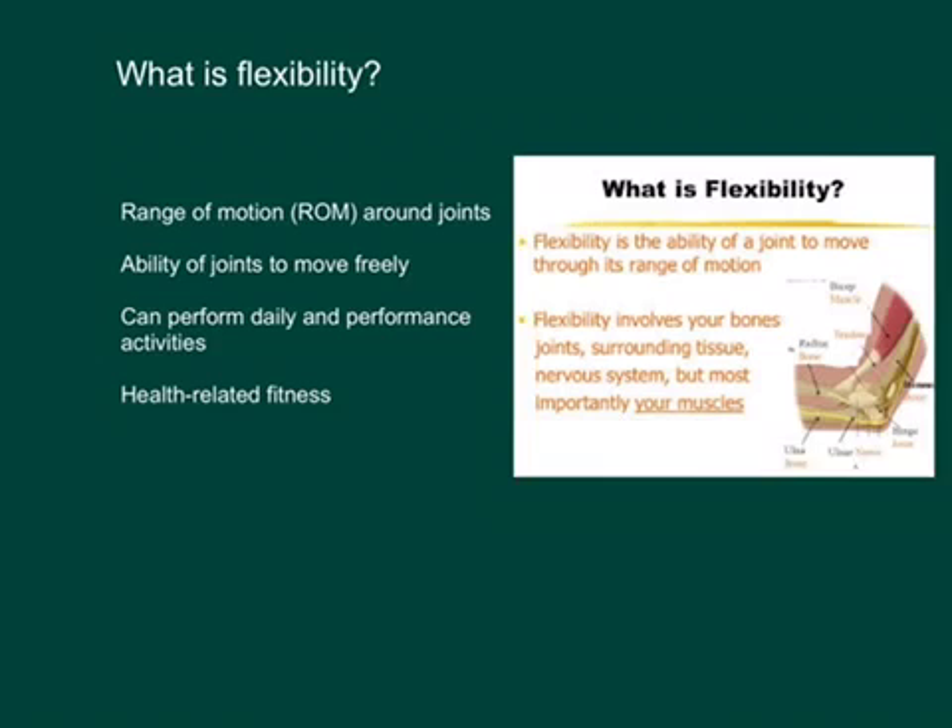Flexibility also means the ability of our joints to move freely. It's important not only for athletic performance, but even in our daily tasks of everyday life. As we get older, we're going to lose some of those things surrounding our joints as far as performance, so we have to keep ourselves flexible. Flexibility is an important part of health-related fitness.